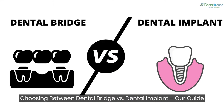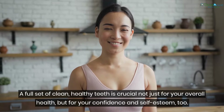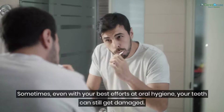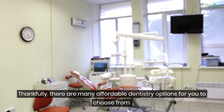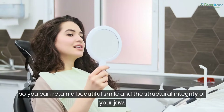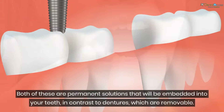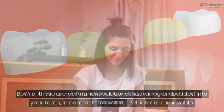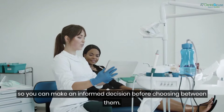Choosing between a dental bridge versus a dental implant: a full set of clean, healthy teeth is crucial not just for your overall health but for your confidence and self-esteem too. Sometimes, even with your best efforts at oral hygiene, your teeth can still get damaged. Thankfully, there are many affordable dentistry options to choose from, so you can retain a beautiful smile and the structural integrity of your jaw. If you have missing teeth, your dentist will likely offer two options: a dental bridge or a dental implant. Both are permanent solutions embedded into your teeth, in contrast to dentures which are removable.